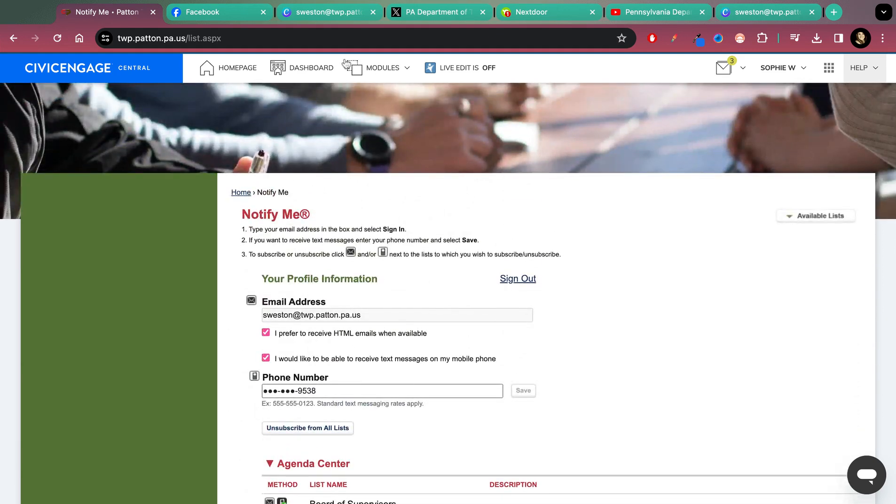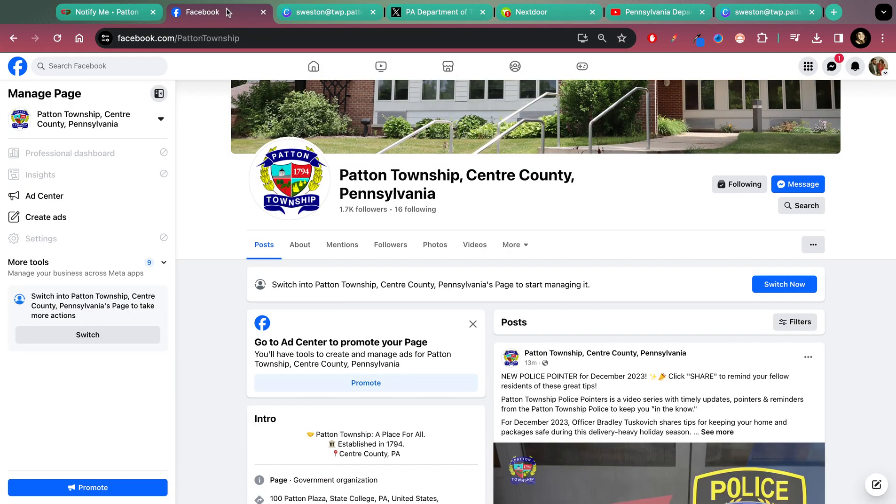We also use a lot of social platforms. Facebook is probably the most used to receive information and has the most users that follow us. You're going to go to our main Facebook page, which is also linked on the home page of our website, and you're going to click Follow.